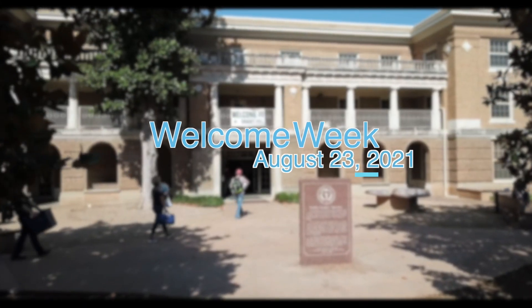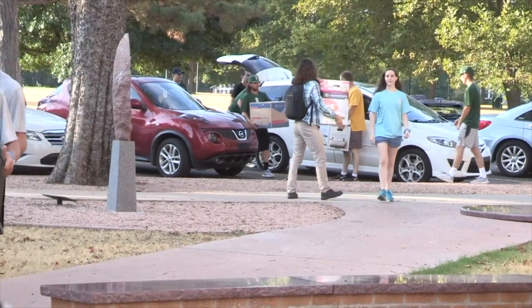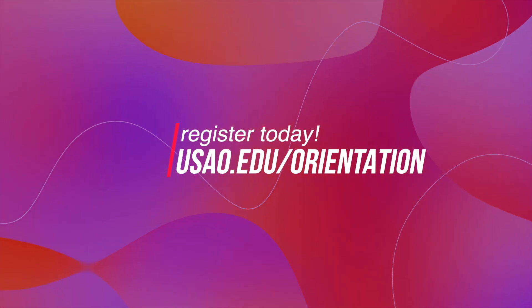I hope you feel a bit more at peace about moving to college for the first time. Once you get here, you'll have plenty of new friends to help answer any questions you may have. Don't forget, Welcome Week begins Monday, August 23rd. If you haven't registered already, sign up today at usao.edu/orientation.